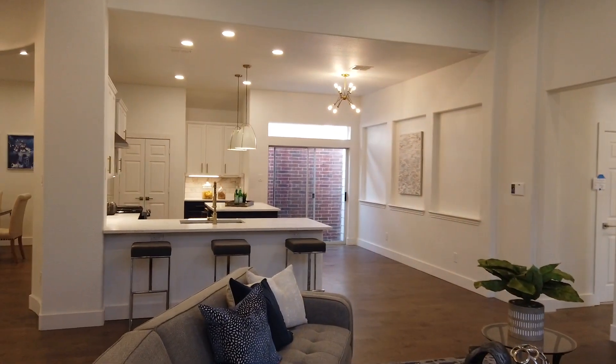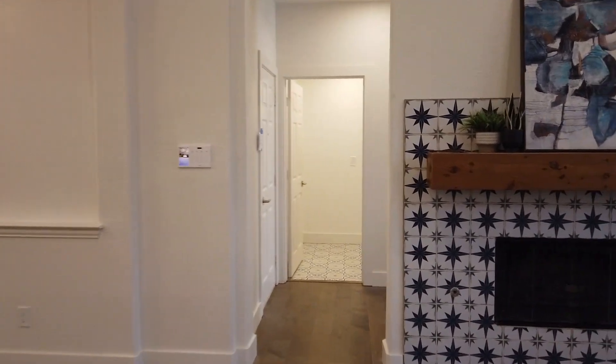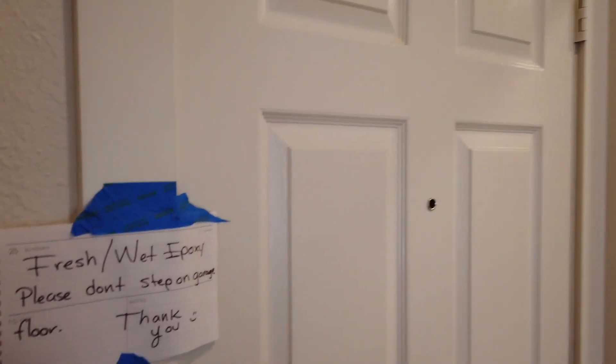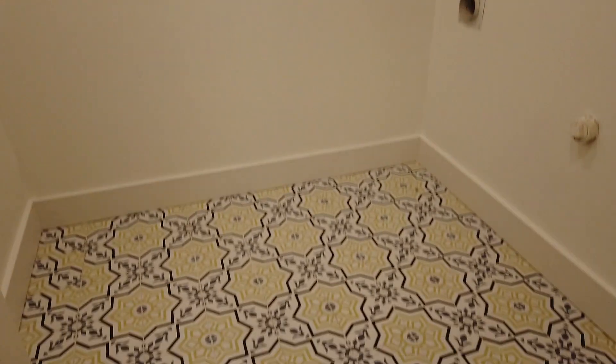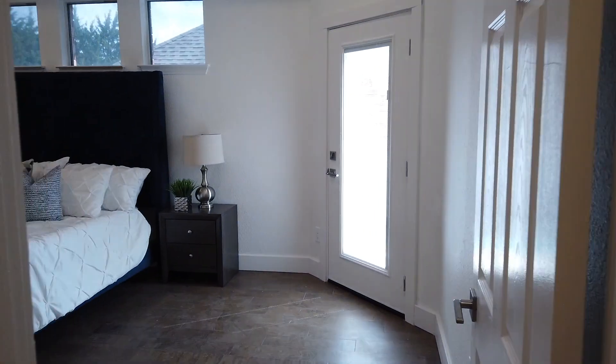Back indoors. Now we'll walk through to the master bedroom. This is the garage — just got fresh epoxy, as you can see. And then the laundry room. And then the master bed.